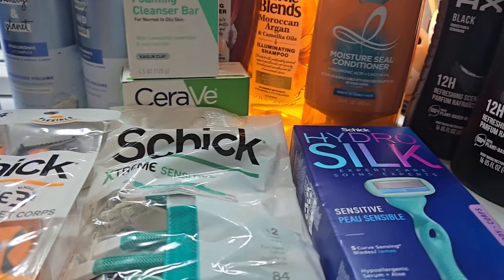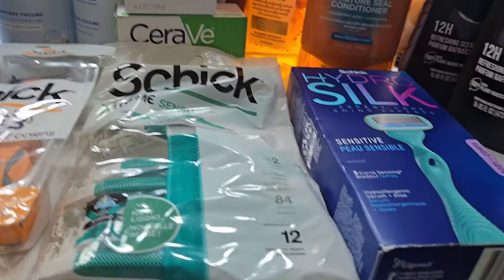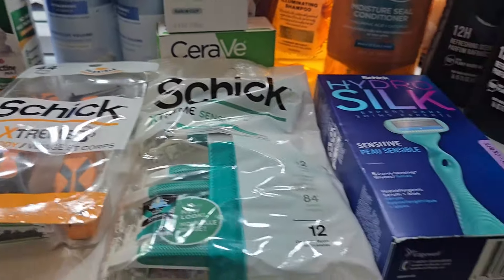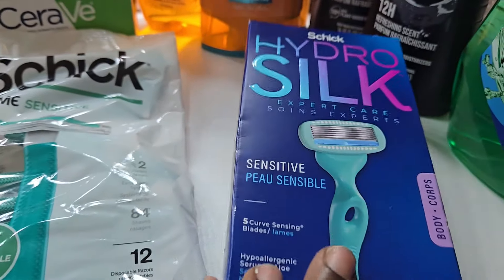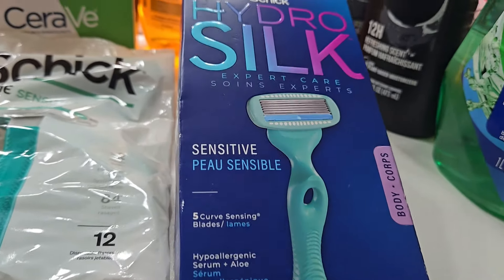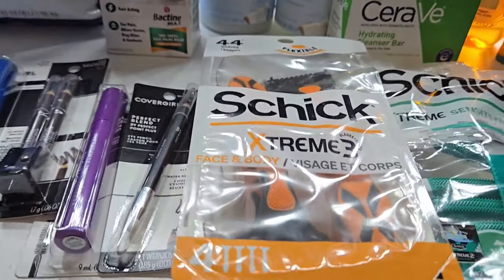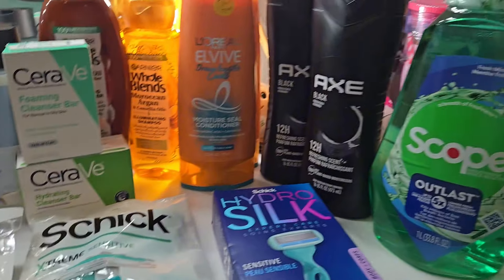Actually, the total was $14.97 — I used a five dollar register reward which knocked it down to $9.97, then I got back a five dollar register reward again, dropping it to $4.97. So four dollars and ninety-seven cents for these razors — not bad at all, because I know the women's razor when it's not on sale is almost thirteen dollars just for one, and the men's razors are similar.